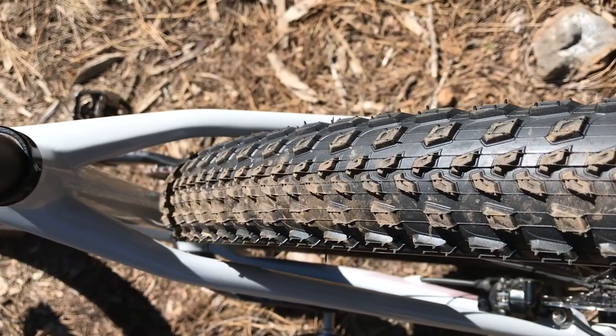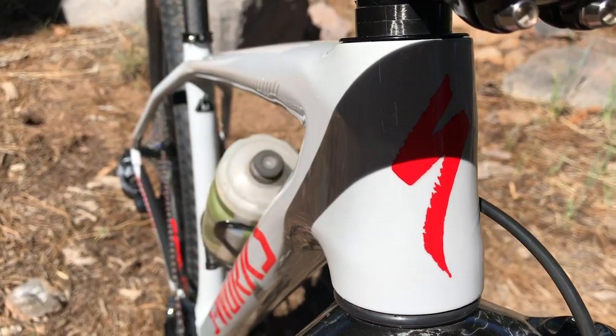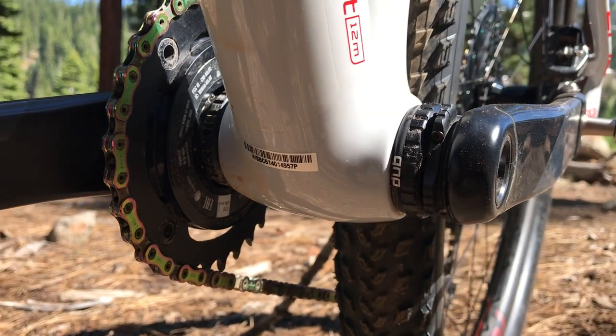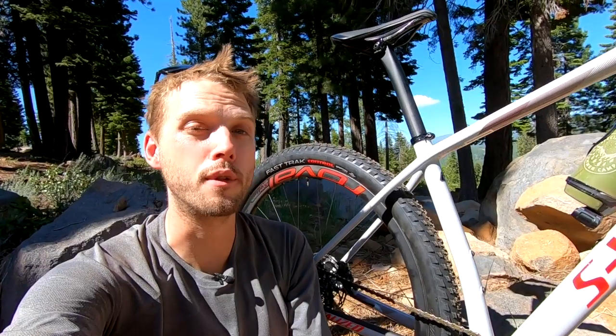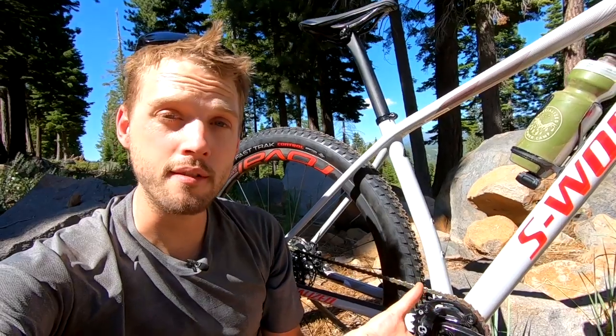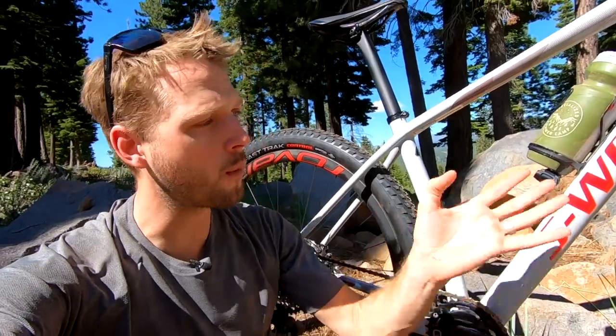There's more tire clearance in the back — Specialized says you can fit up to a 2.4 inch tire in the back of this frame. The other key junctions have been slimmed down as well, so the tapered head tube and also the bottom bracket junction has gotten quite a bit smaller in size. On the note of the bottom bracket, Specialized has moved away from the PF30 standard, so we've now got a good old-fashioned threaded bottom bracket. I can hear mechanics all around the world rejoicing. This is something we've seen across a whole bunch of other Specialized models — a general move away from press fit bottom bracket systems to a standard threaded system.